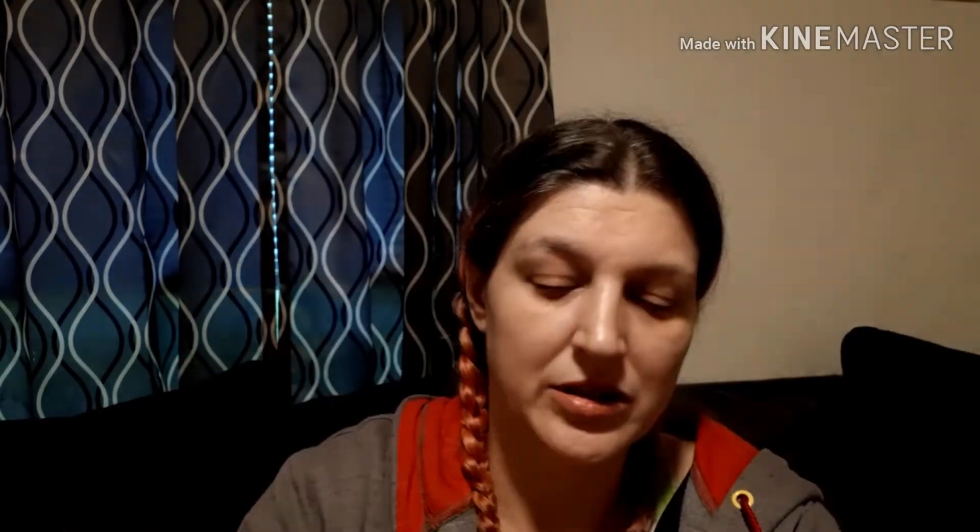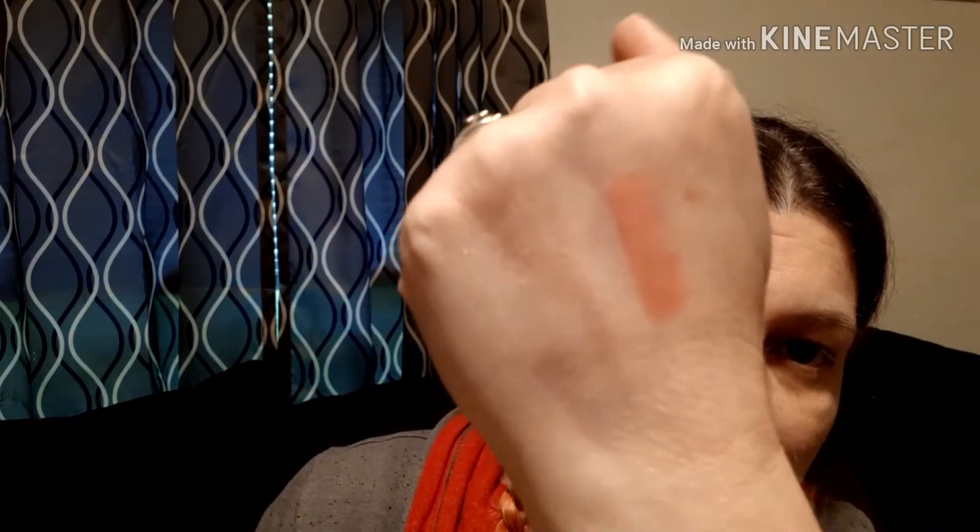And we have something that's bubble-wrapped that does not want to come out of its little cushiony bed here. This is the Ofra X Talia Marr Highlighter in Soho. I have been wanting to try an Ofra Highlighter. And it's not like a glitter either — I like that.